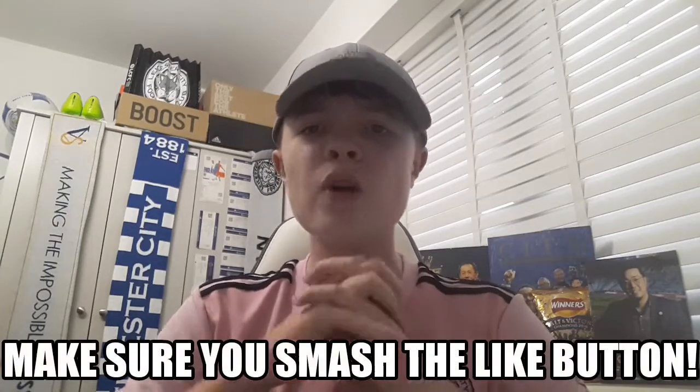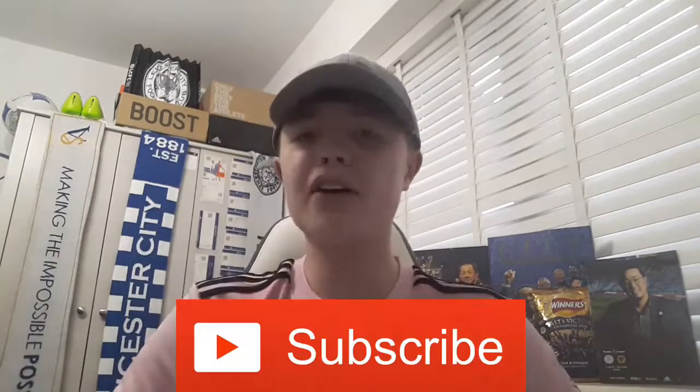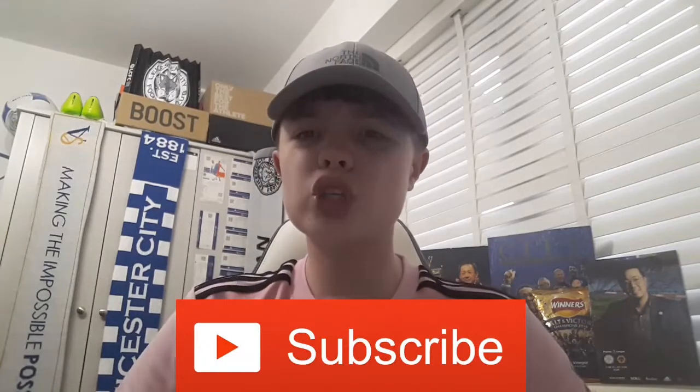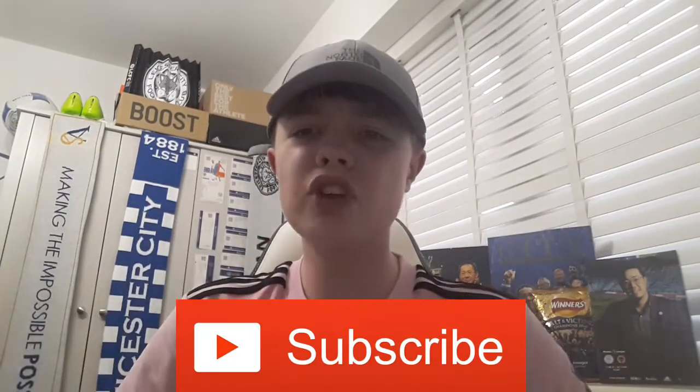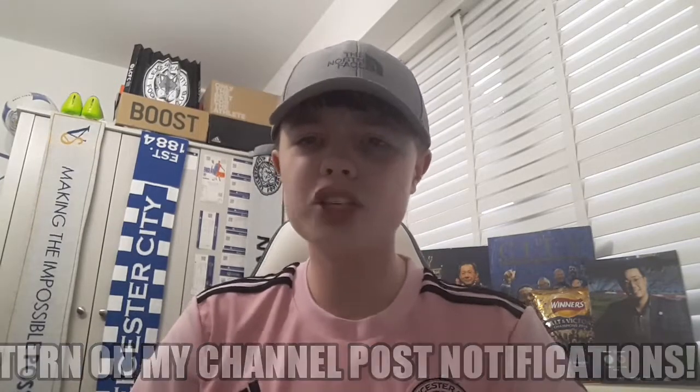Make sure you give a big thumbs up down below on today's video if you enjoyed this Leicester City Stadium Tour. Make sure you subscribe — we're on the road to 1,000 subscribers, so hitting that subscribe button would be massively appreciated. Make sure my channel notifications are on so you don't miss future videos. Follow my social medias, all in the description down below. Let me know your thoughts on the stadium in the comment section.